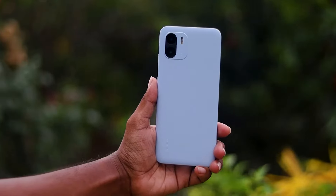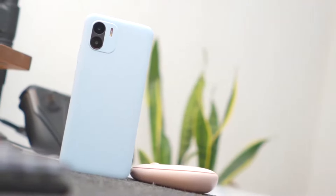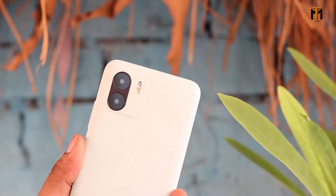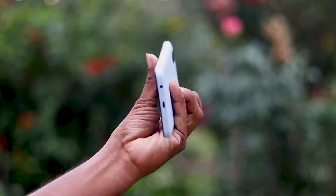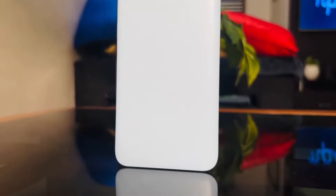A remarkable aspect of the phone's physical appearance is its textured back panel. Not only does it add a sophisticated flair to the phone's design, but it also provides a practical benefit. The textured surface effectively resists fingerprint smudges, which often mar the aesthetics of many smartphones, helping to keep the device looking clean and new for a longer period of time. Moreover, the textured back panel contributes to the phone's ergonomics, making it comfortable to hold for extended periods.